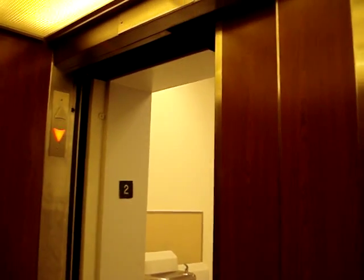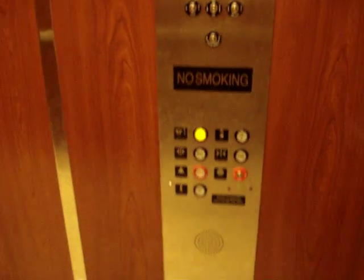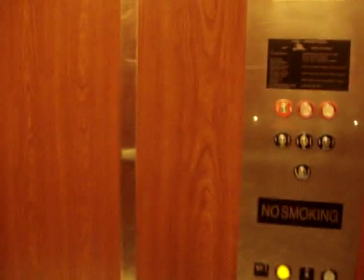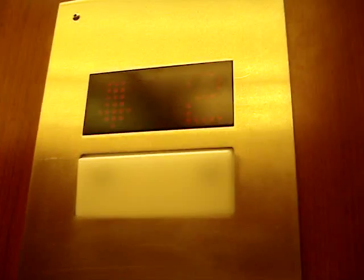Yep, this originally used to be a Dover, but now this is modernized by Kone. This is a Kone elevator with innovation fixtures.